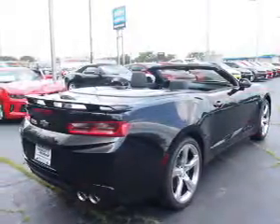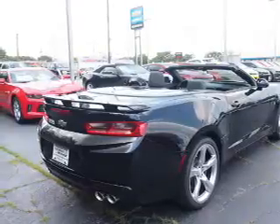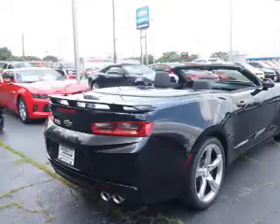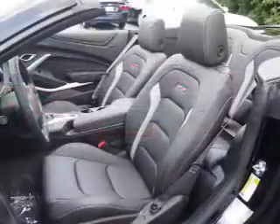The features include electric trunk, blind spot sensors, auto-dimming mirrors, a spoiler, an alarm system, keyless entry, independent suspension, brake assist, and traction control.